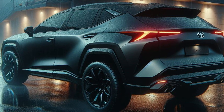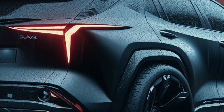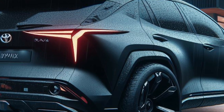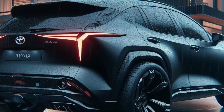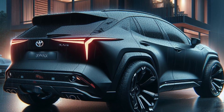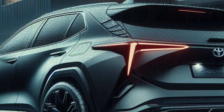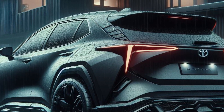The back of the Black Blitz is as impressive as the front. Futuristic LED taillights, connected by a luminous light bar, stretch across the width of the car, creating a signature Toyota look with a futuristic twist. A subtle integrated spoiler adds a touch of aerodynamic downforce for improved handling. The rear bumper integrates seamlessly with the body, featuring a hidden tow hitch for added versatility.